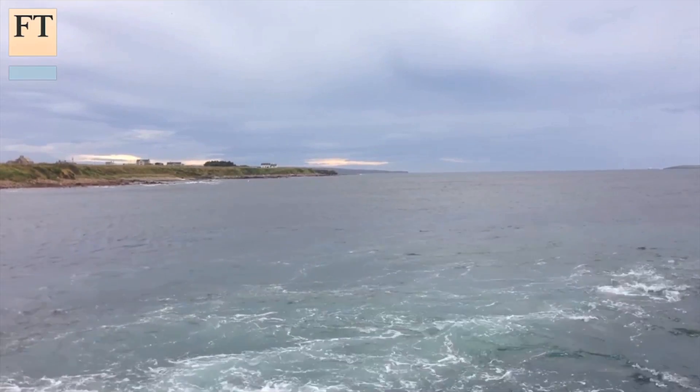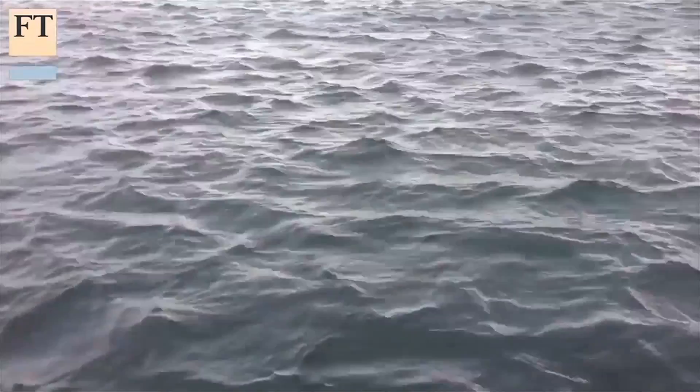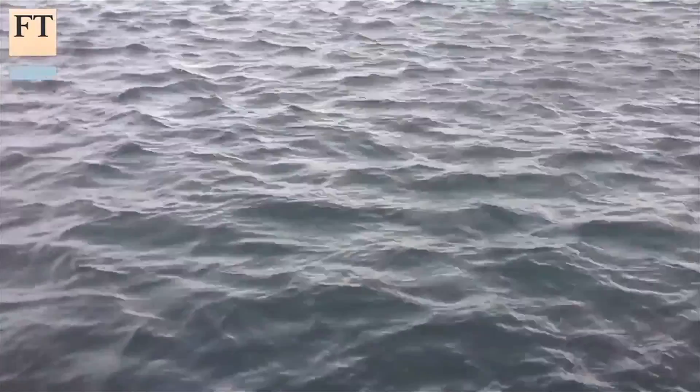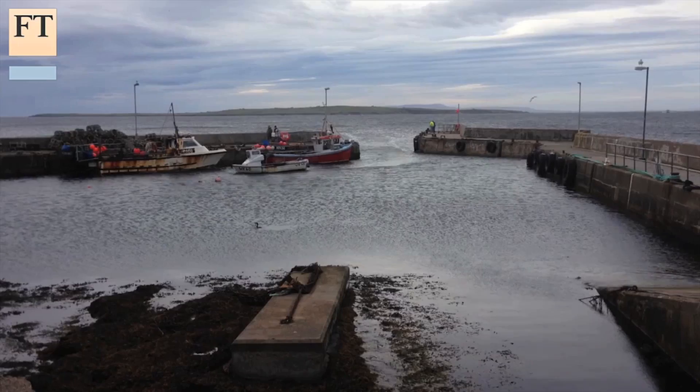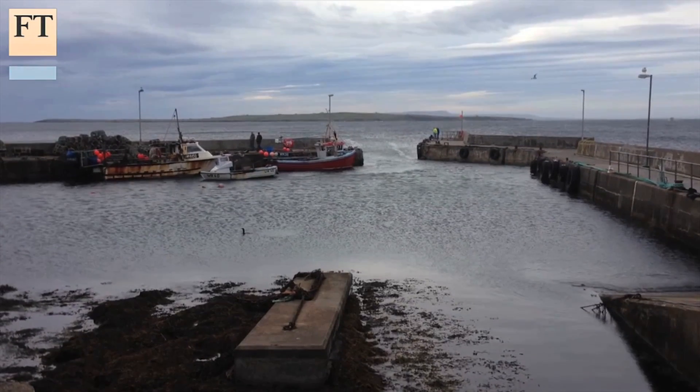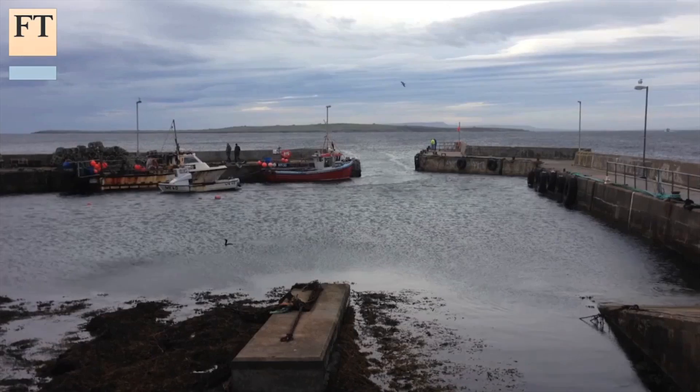The powerful tides that rush through the Pentland Firth add to the difficulty of installing and maintaining turbines. Local ferry skipper William Bremner says just crossing the Firth requires careful navigation. There are strong tides around the world, but realistically the Pentland Firth is a nightmare for most mariners.